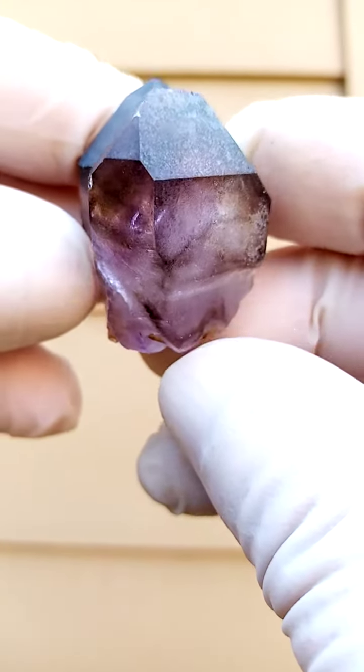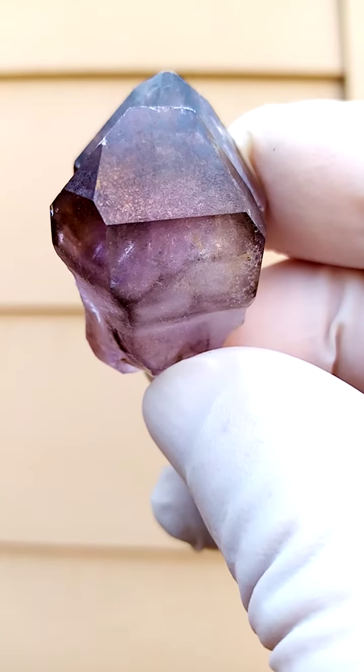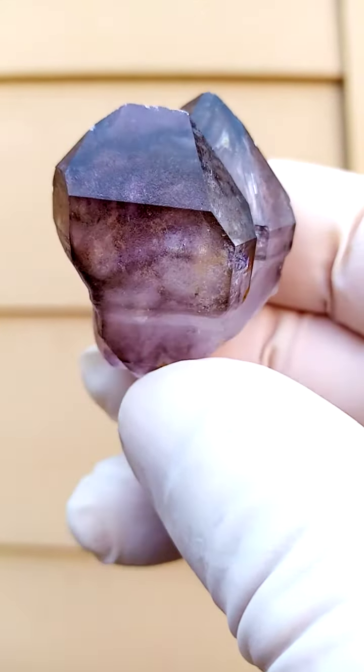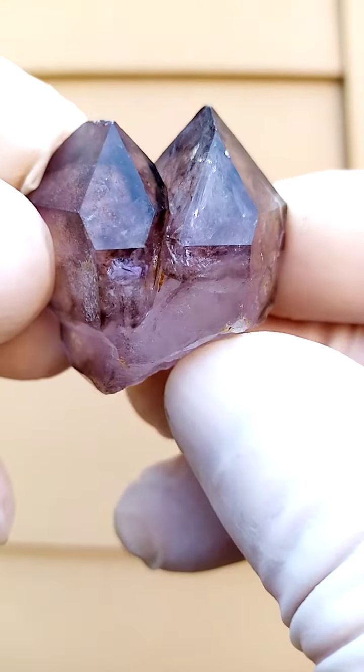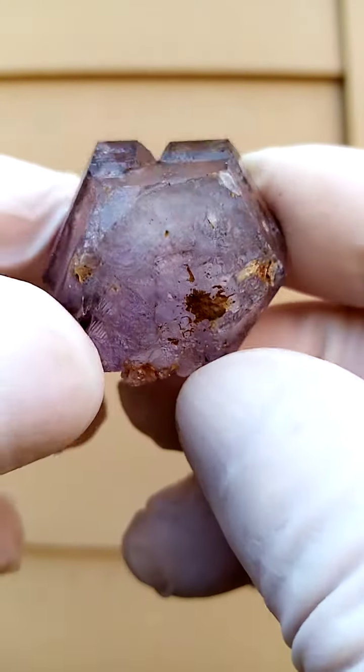A smoky amethyst couple — Shangan quartz from the Chibuku deposit in Zimbabwe, the Zambezi Valley Shangan quartz. Smoky amethyst, two crystals growing as one off a central base.